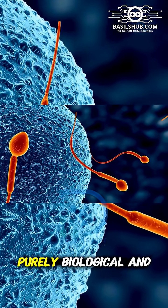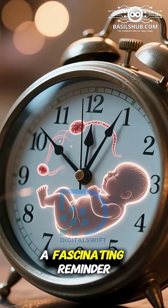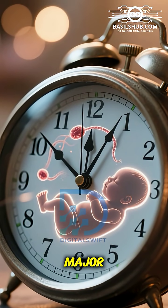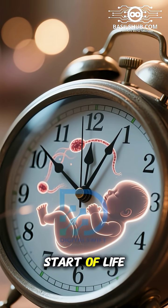This process is purely biological and happens without any conscious control. It's a fascinating reminder that such a major aspect of who we are is decided in an instant, at the very start of life.